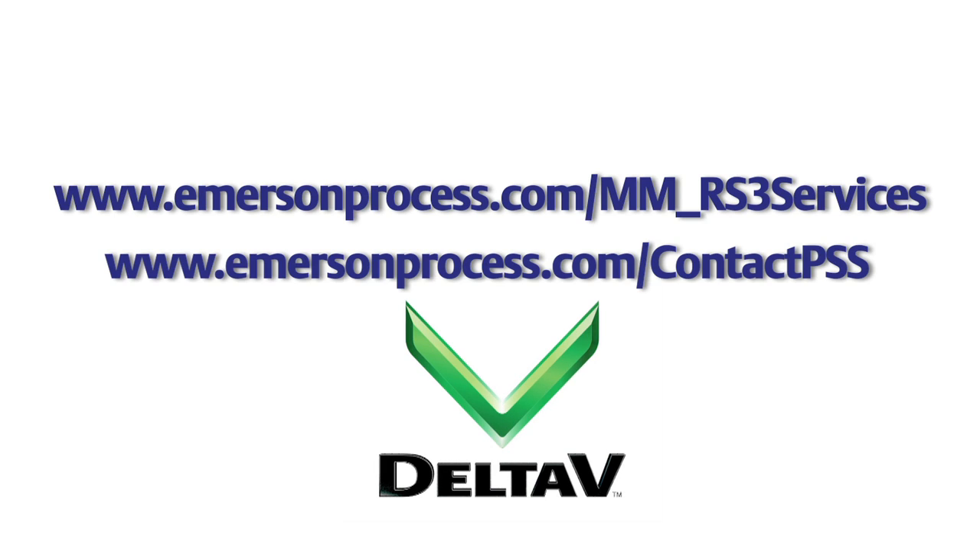For more information on your migration, call your local Emerson business partner or contact us online at these sites.